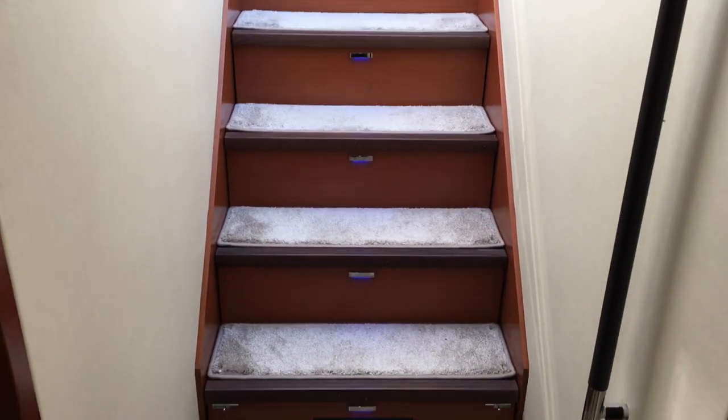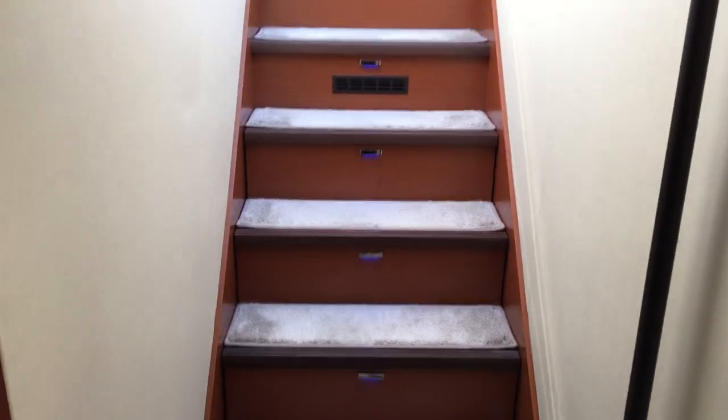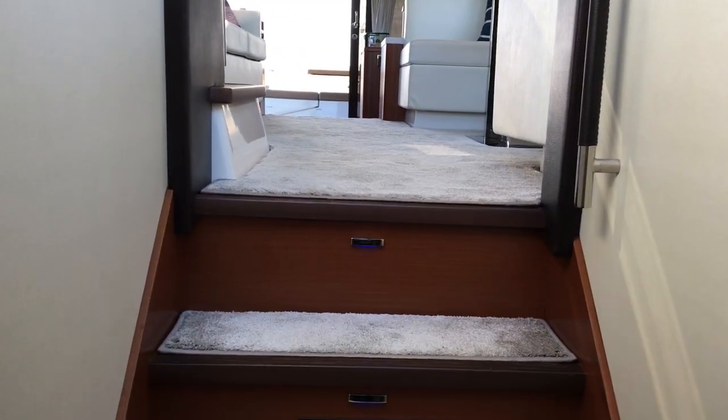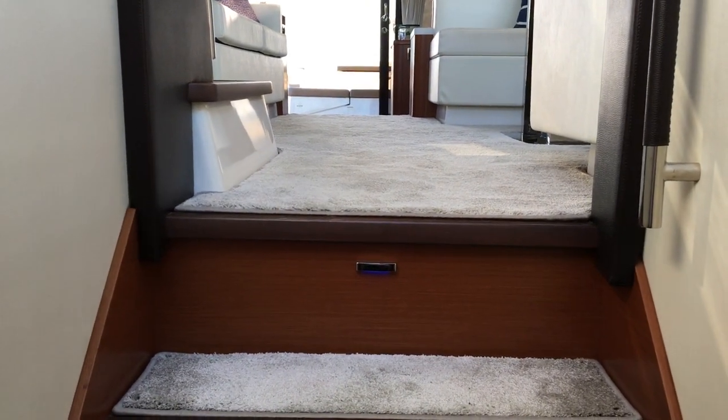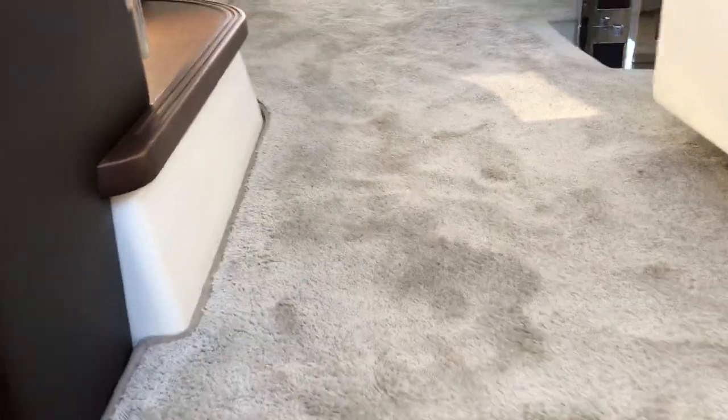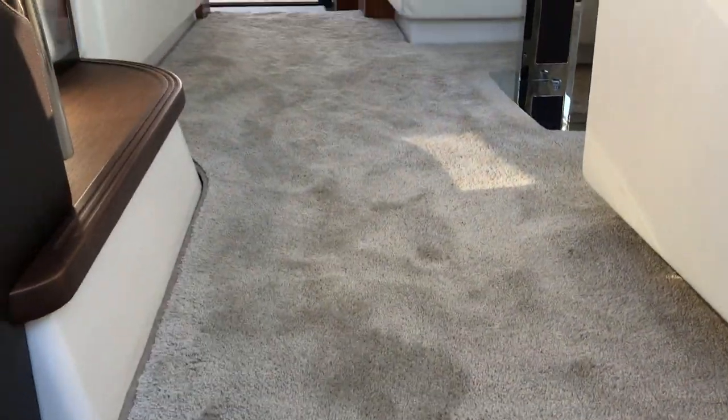Underneath the staircase you lift up to reveal the two-in-one washer dryer combo, which is very convenient. Throughout this boat you have removable Vogue plush carpeting. Underneath the carpet through the salon, galley, and down all the stairs, you have wood flooring.